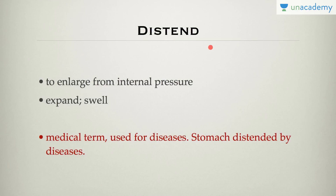Distend means to enlarge from internal pressure — to expand or swell. It is a medical term. For example, the stomach distended by disease. To enlarge from internal pressure, expanding or swelling, is distend.